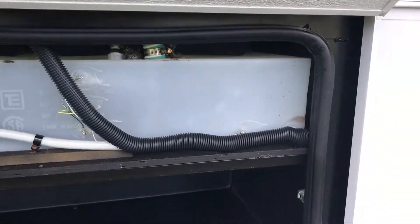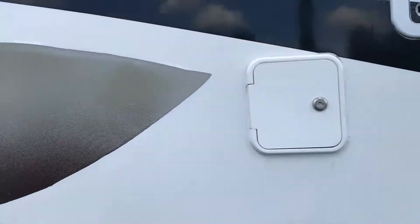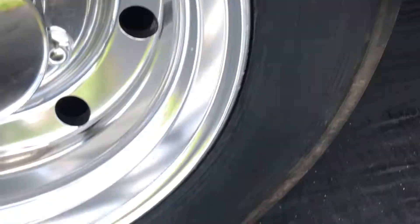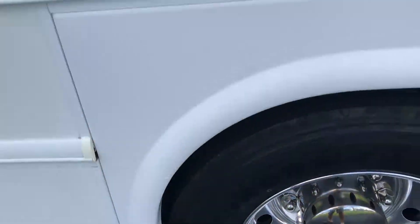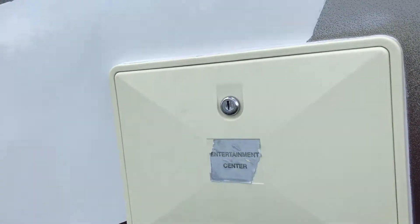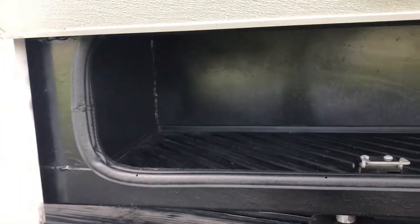Fresh water holding tank, more storage. Brand new tires, just installed two weeks ago. Got an outdoor entertainment area and plenty of storage.